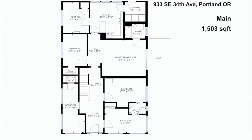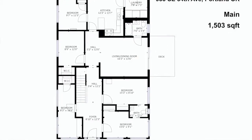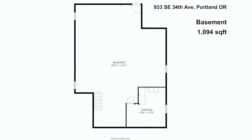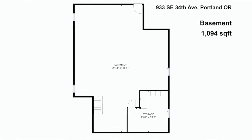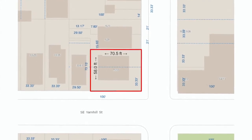The upstairs is 959 square feet. The main level has at least two true bedrooms and totals 1,503 square feet. Then the basement is wide open with a decent ceiling height, an external entrance, and 1,094 square feet — a lot going on down there.